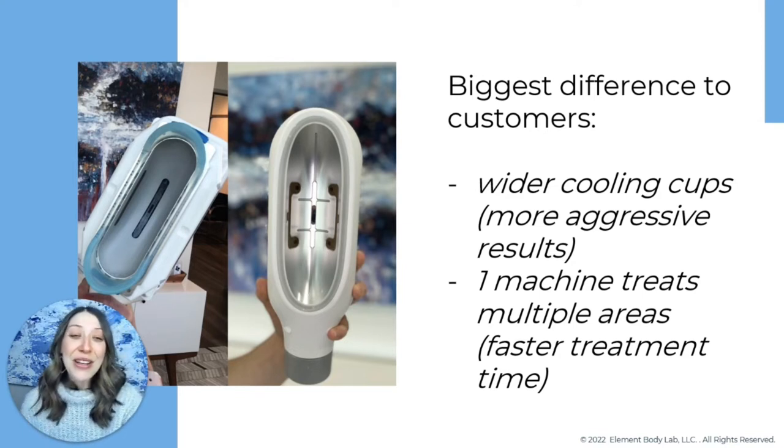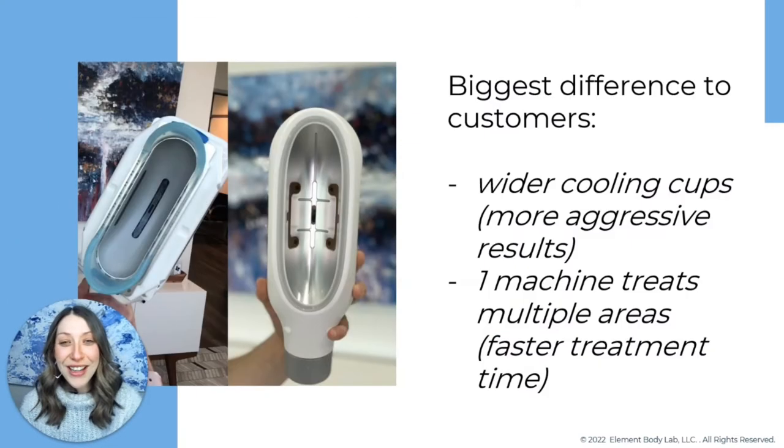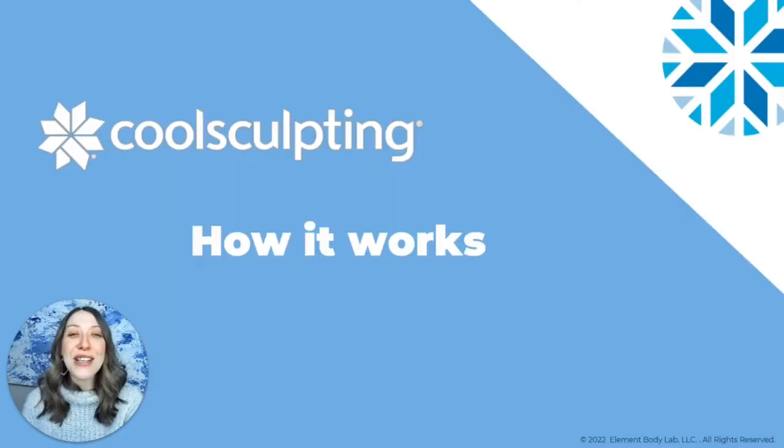The CoolSculpting Elite also treats two areas at once, which translates to faster treatment times. Since most of the time you're targeting two areas at once — we all have two sides of the body — treating both love handles, both arms, or both legs simultaneously cuts your treatment time significantly.